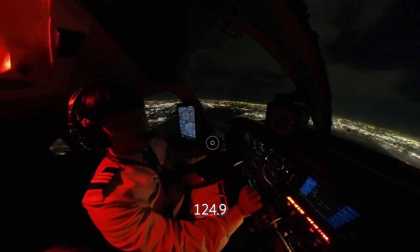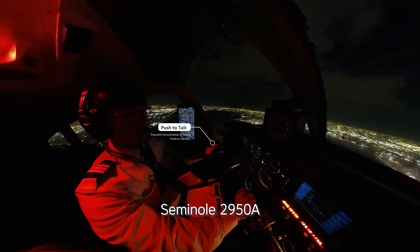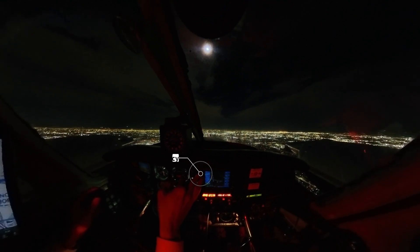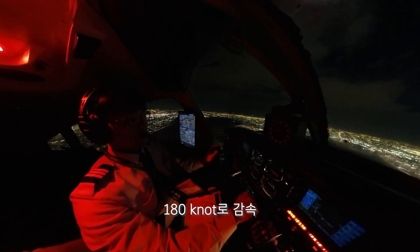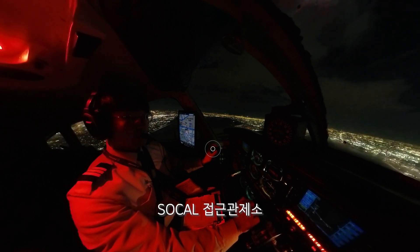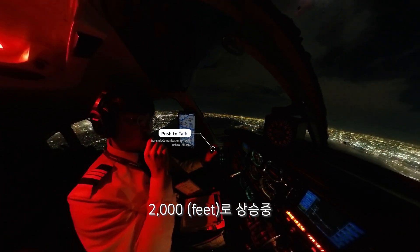508, contact SoCal 124.9. 124.9, 2950. 259, cleared for the ILS 25 left. Marcus 302, 1422, speed 180. Passing 1700, just climbing 2000.